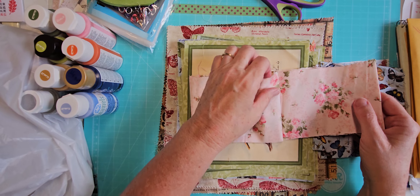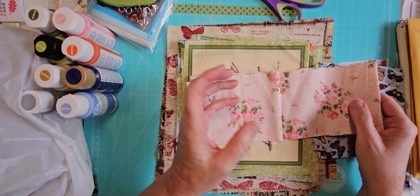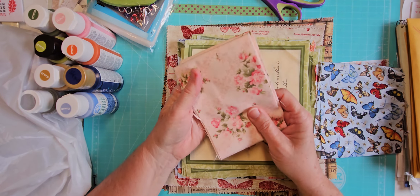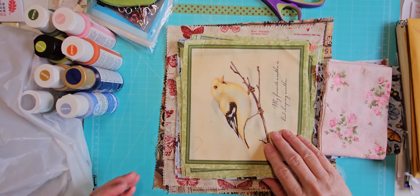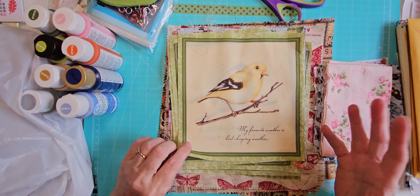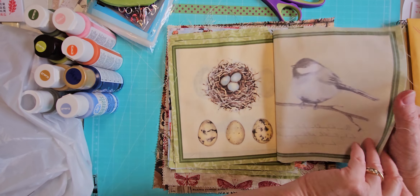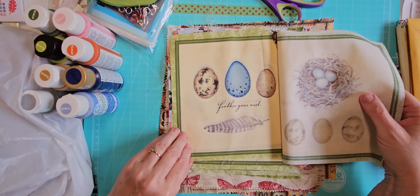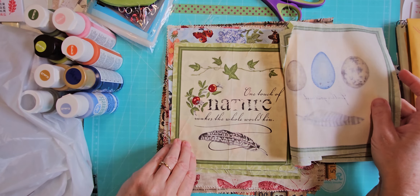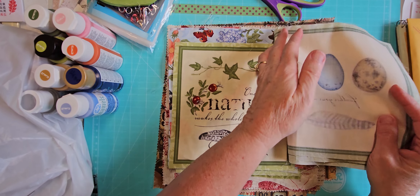Butterfly fabric — I don't know what's drawing me to butterfly fabric lately but something is and I've been buying a lot of it. And these strips of really pretty shabby chic fabric — I just thought they were super pretty. They're just strips; these would be great for going along the spine of a journal.